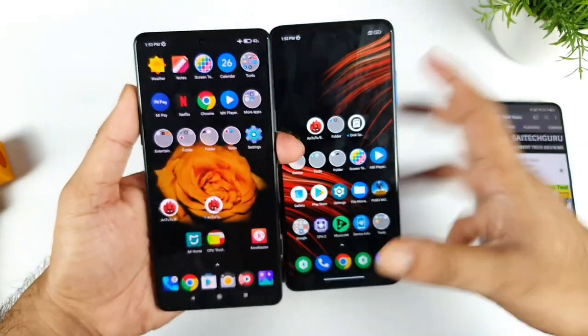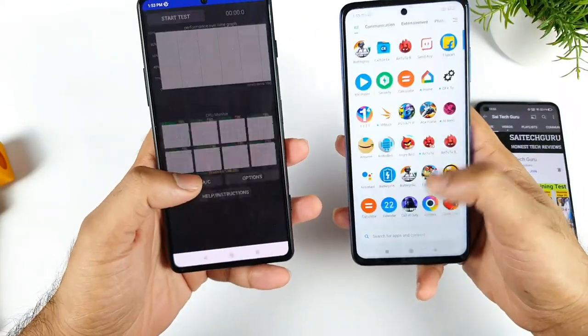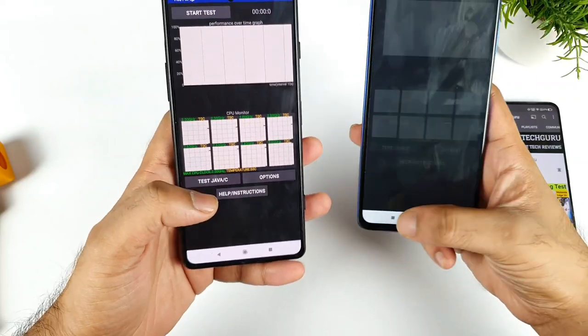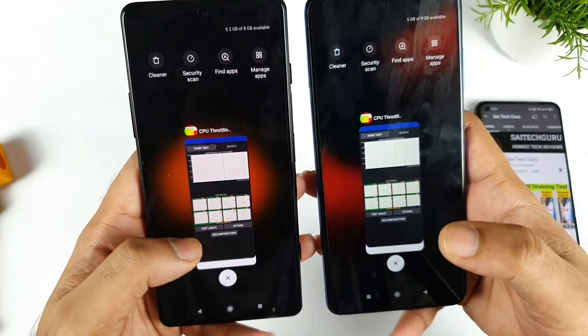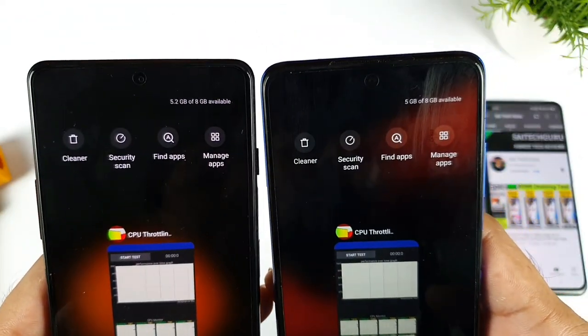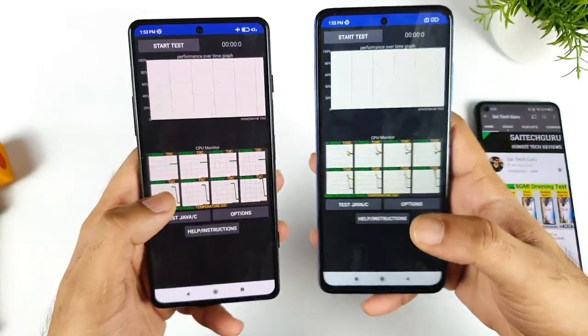Let me open the CPU throttling application on both phones. All background apps are completely cleared on both phones, as you can clearly see. Both phones are the 8GB RAM variants, which I'm using right now.